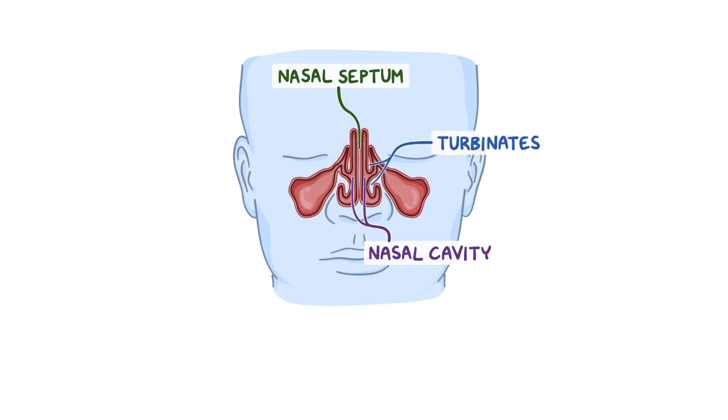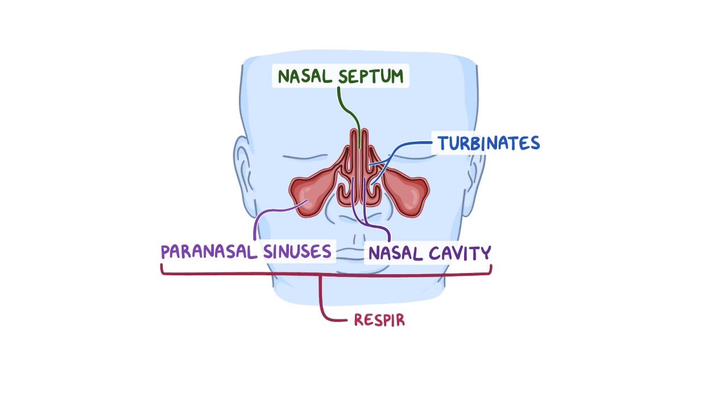The nasal turbinates project into the nasal cavity in order to help increase the total available surface area. Both the paranasal sinuses, as well as the majority of the nasal cavity, are lined with respiratory mucosa. Only the roof of the nasal cavity is lined with olfactory mucosa instead.